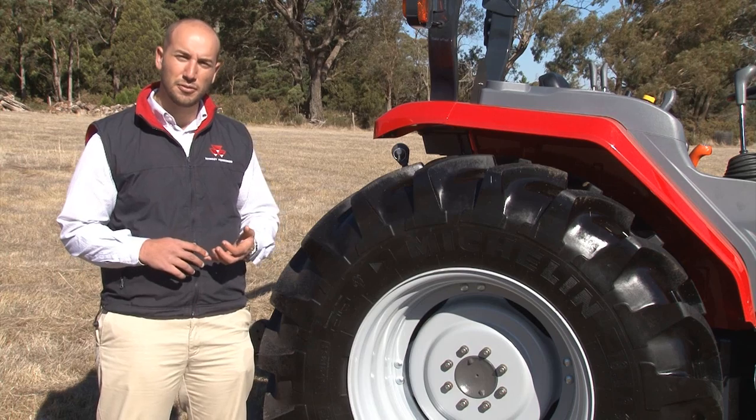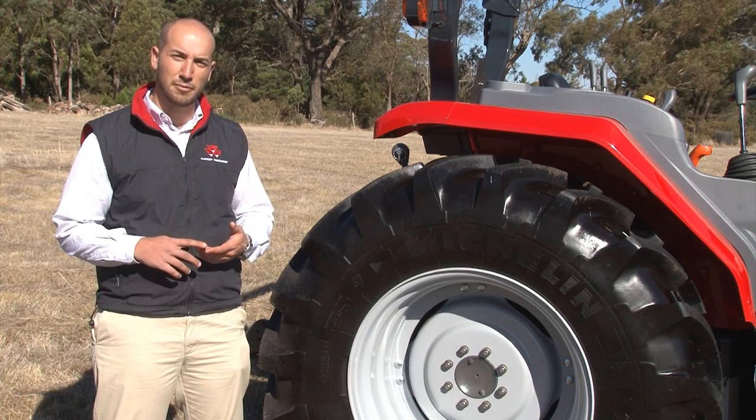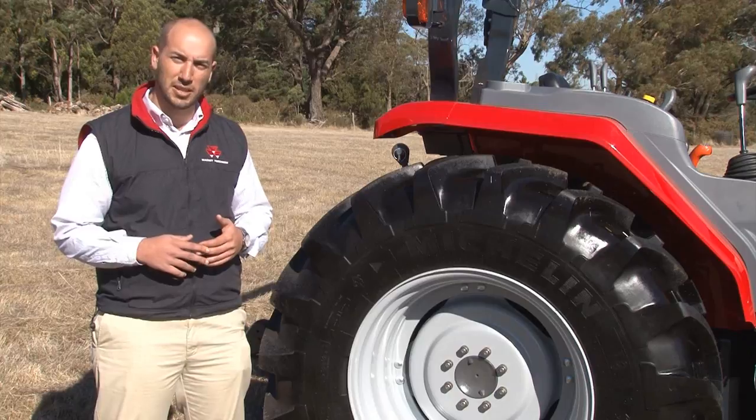In addition, we have a range of turf, industrial, viticultural and row crop tyres available that we can tailor to your needs.